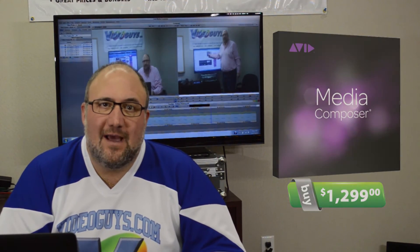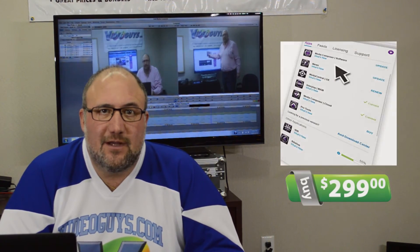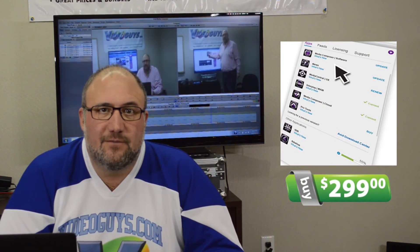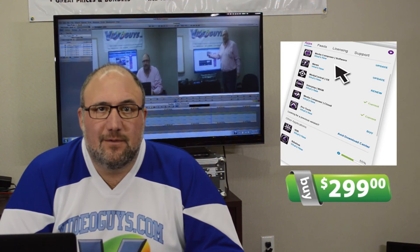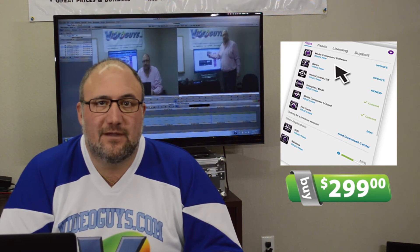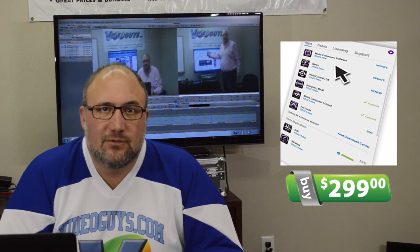The other thing that Avid's going to have available is perpetual licensing. You'll still be able to own Media Composer. In the future, Avid's not going to sell upgrades to Media Composer. What you're going to do is subscribe to a support plan for one year for $2.99. That plan's going to entitle you to all upgrades that Avid comes out with during the course of the year. So if you're a current Media Composer owner, you'll be able to buy the support plan anytime between now and the end of 2014, and that will entitle you to one year's worth of support as well as any and all upgrades that come out.